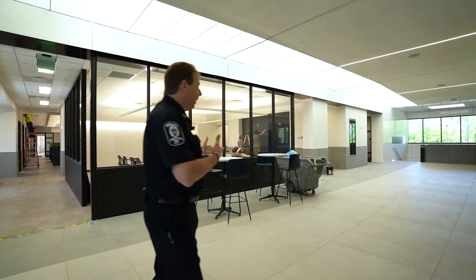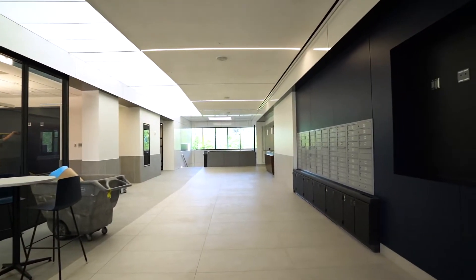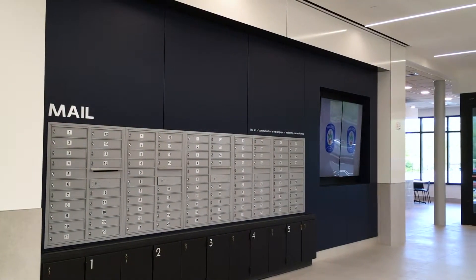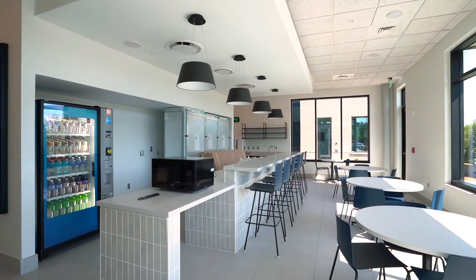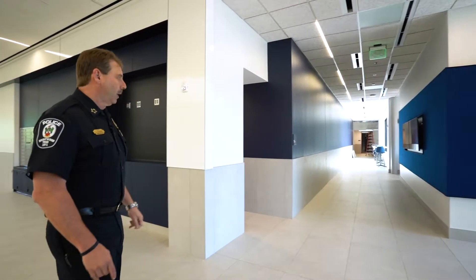Behind me is the employee lobby. This is the commons area — the area that every employee will pass. There will be monitors on the wall here that will have messages updated daily. They can make an immediate right and go into the break room. The locker rooms are immediately to the right; you'll see the men's locker room and then the ladies' locker room is around the corner down the hall.